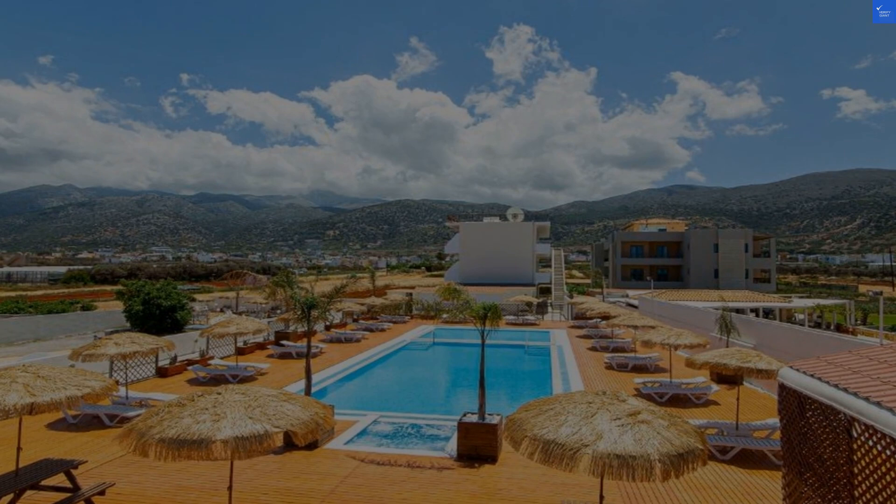Add those up and the Tritan Hotel scores a solid 80 out of 100. After analyzing over 20,000 reviews, we say this place is definitely worth it. So pack those bags and get ready for a slice of paradise — Malia is calling and the Tritan Hotel is where comfort meets adventure. Grab your sunscreen and let's make some memories.